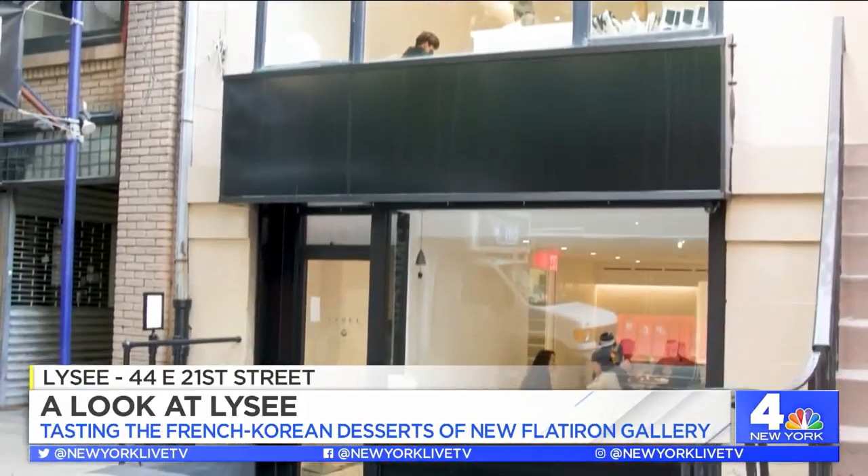There's a sweet new spot in town that you don't want to miss. Today we're checking out Lisee on 21st Street.